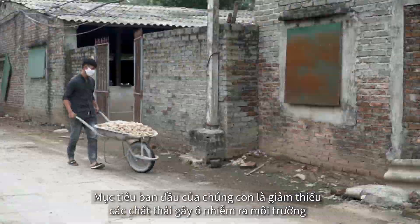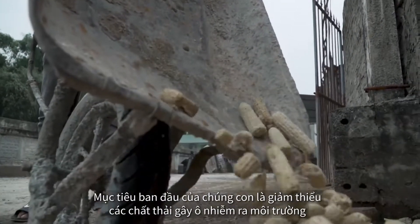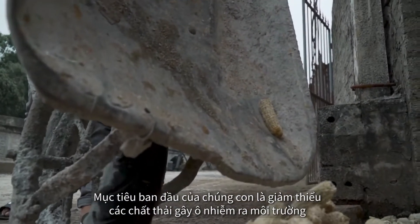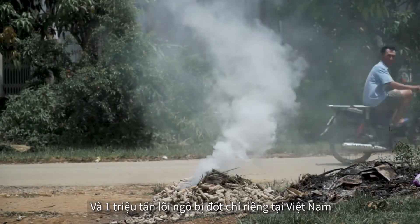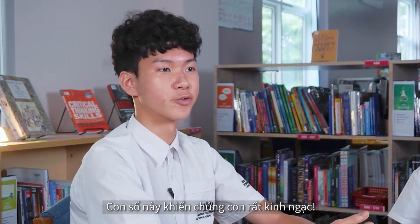Our primary objective was to reduce the amount of harmful pollutants being emitted into the environment. Knowing that 10 million tons of corn cob are being wasted every year, and 1 million tons of corn cob are being burned in Vietnam alone, is just a very surprising statistic to all of us.